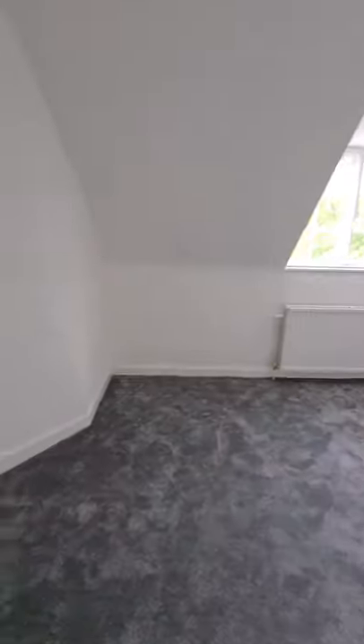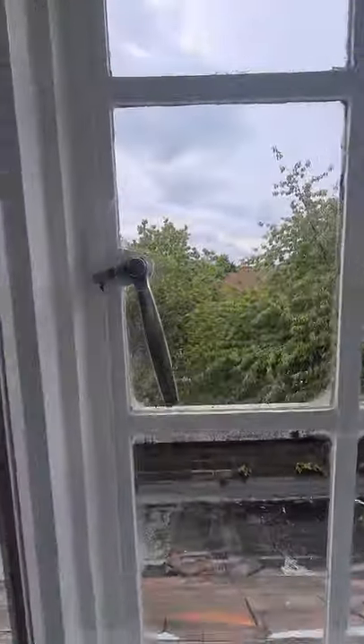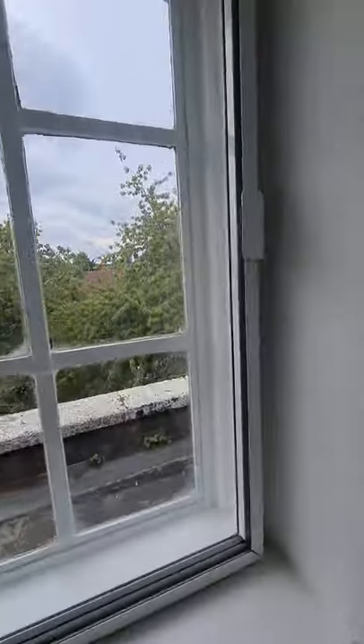Into the bedroom — a large double room, all newly painted and carpeted. Views to the front actually.